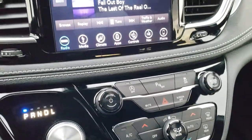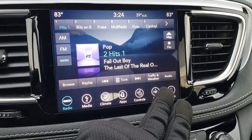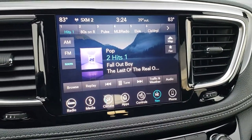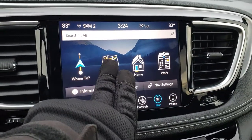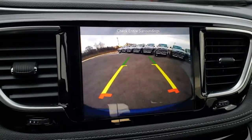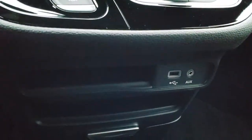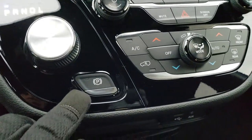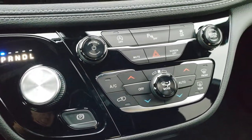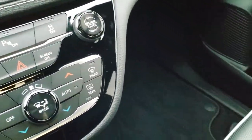It has the 9-speed automatic transmission, dual climate control, and the 8.4-inch touchscreen radio with AM, FM, and SiriusXM satellite radio capabilities, as well as the factory navigation system. This is also where your backup camera shows up. You get an AUX and USB jack, electronic parking brake, backup sensors, and stability control. The passenger seat and floor mat are very clean as well — no rips or tears.